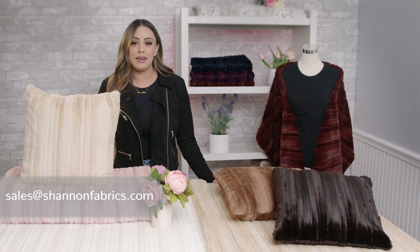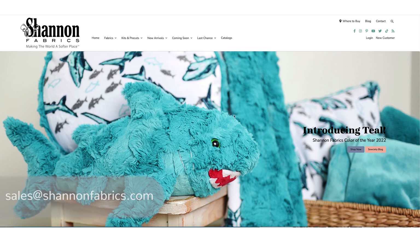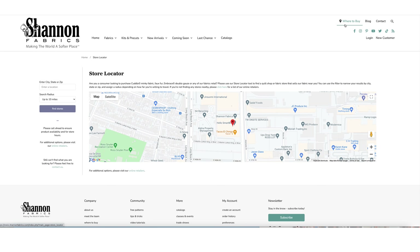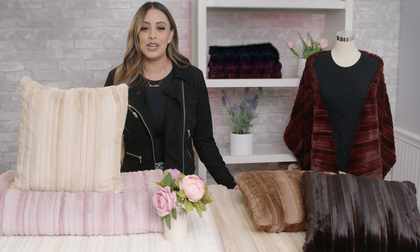You can place your orders for Luxe Cuddle Vienna online with your sales rep or email us at sales@shannonfabrics.com. If you are a consumer looking for where to purchase our fabrics, be sure to check out our store locator on shannonfabrics.com. We appreciate you watching and have a great day!